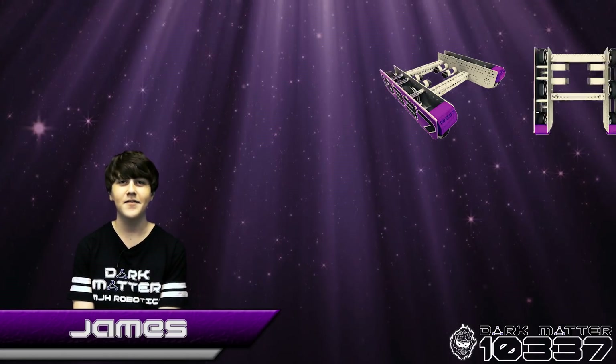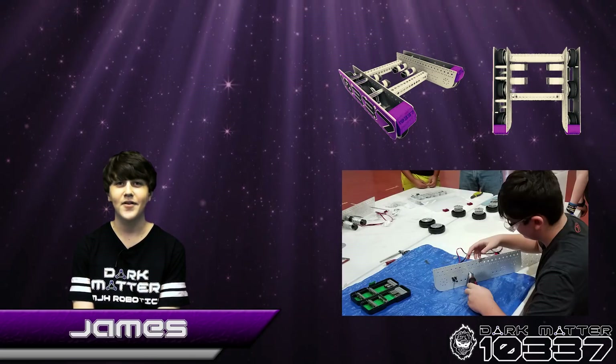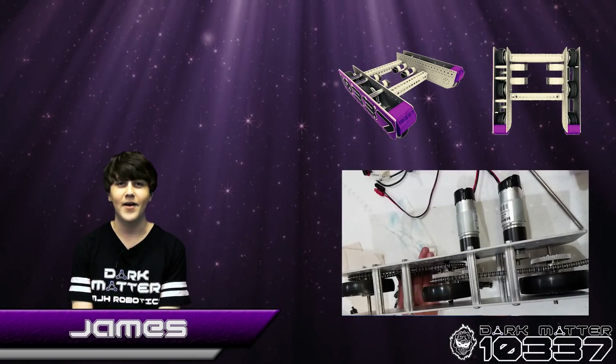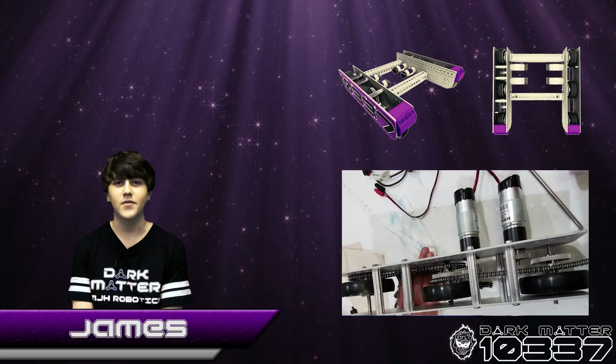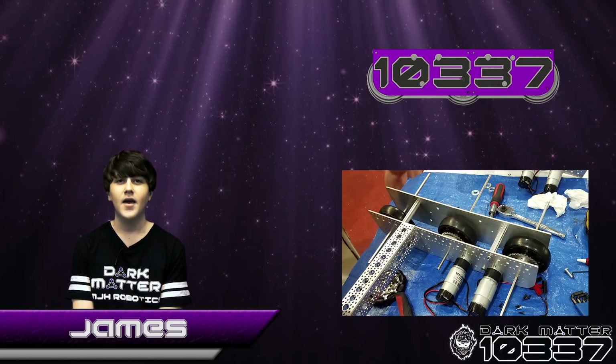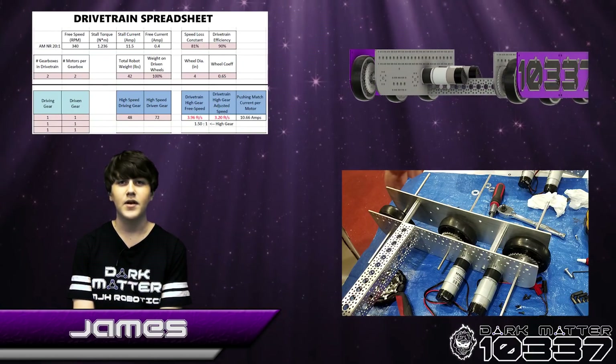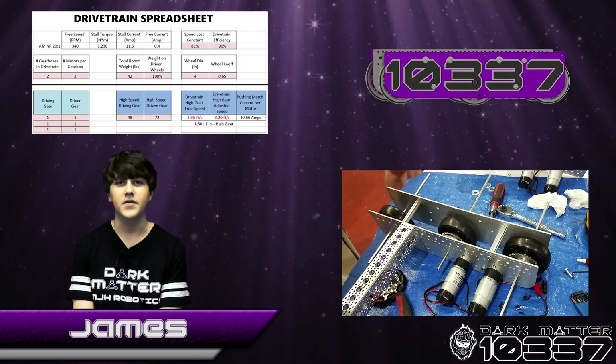For this year's challenge, we custom designed a drivetrain in Autodesk before construction. We designed a six-wheel, drop-center drivetrain, which is chain-linked and powered by four motors, so all six wheels get power. This helps us with speed, maneuverability, and braking. In our CAD design, motor calculations, and later field testing, we found an overall gear ratio of 28.8 to 1 was optimal for this year's game.